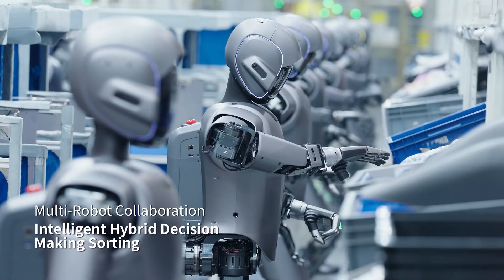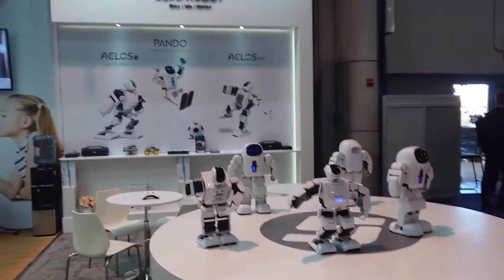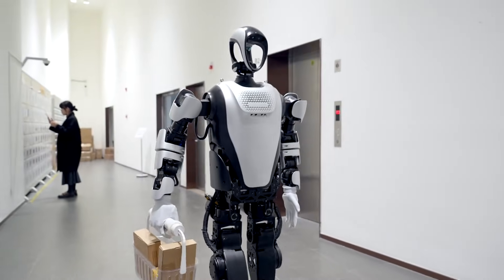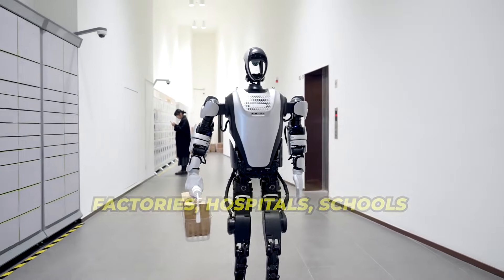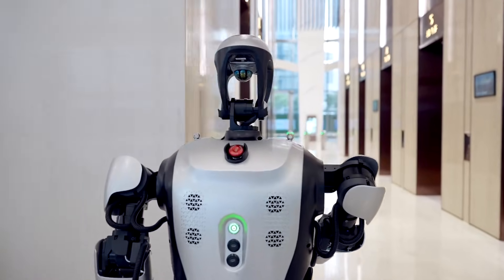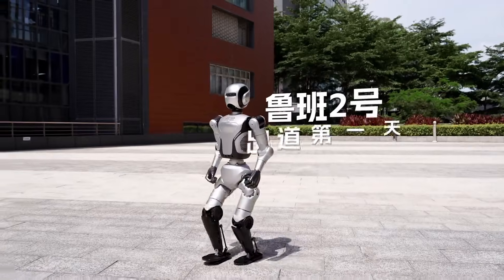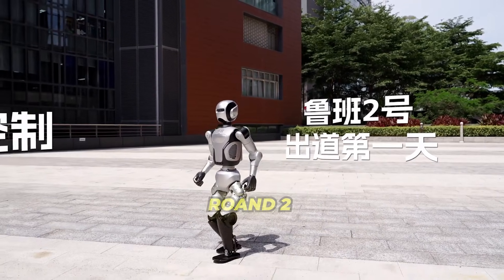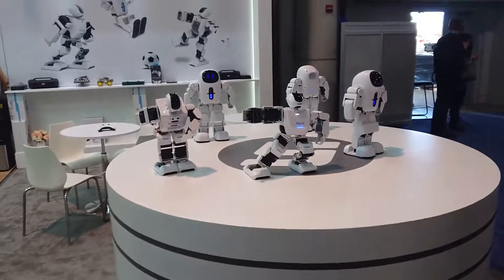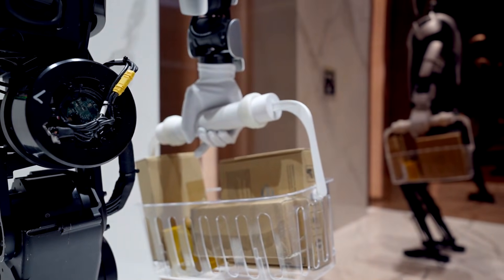Walker S2 is already working inside factories for companies like NIO, ZEEKR, and BYD. Meanwhile, Leju Robotics — another advanced Chinese robot brand — is building all kinds of robots for factories, hospitals, schools, and even the Olympics. Backed by big names like Tencent, Leju has robots that can handle everything from picking up boxes in a car factory to giving speeches at tech events. Their new model Rowan 2 is smaller and built tough for both light and heavy work.